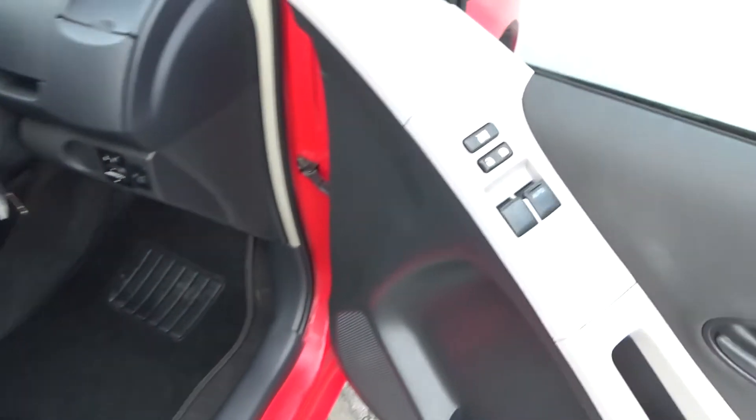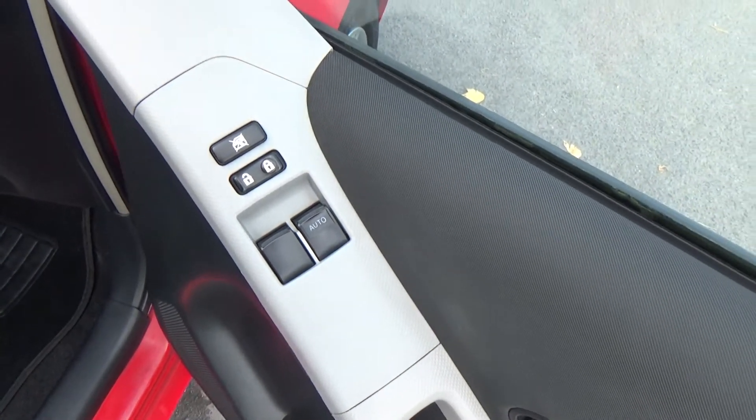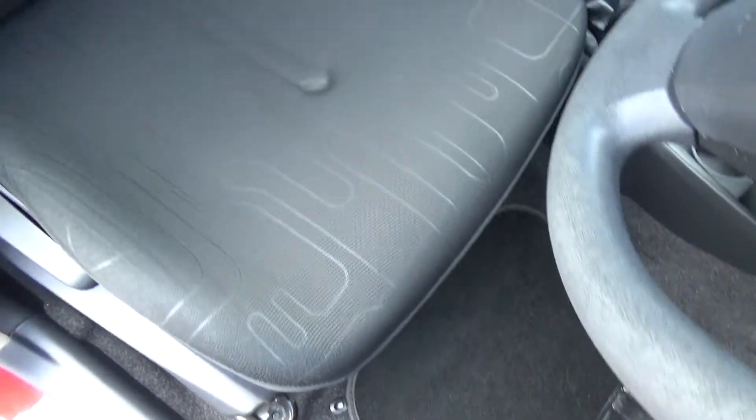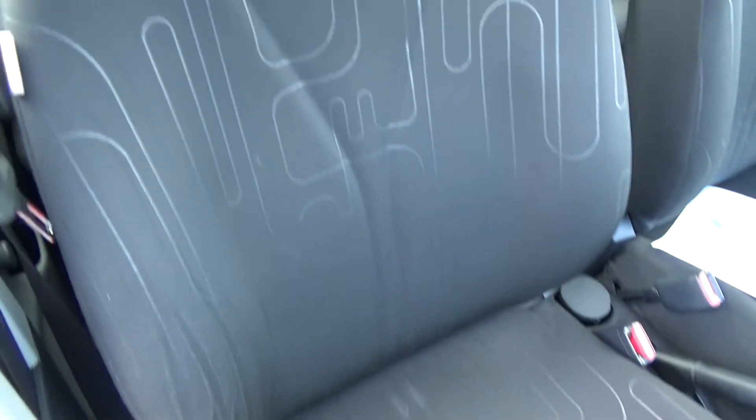On opening the driver's door, you have your front electric windows and a central locking feature there also. If we look into the footwell it's all nice and clean — no excessive wear anywhere, no tears, no burns, nothing negative like that.